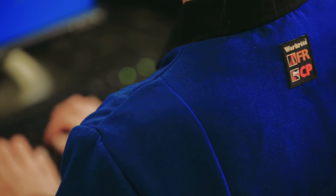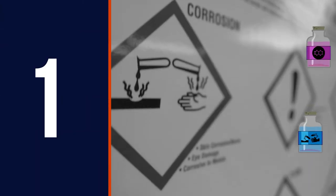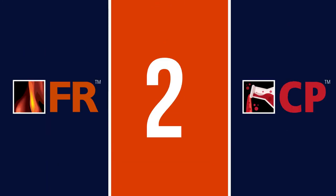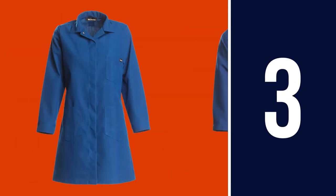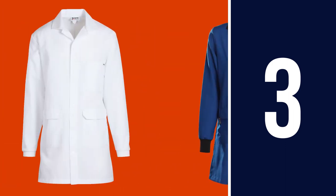When it comes down to it, selecting the right lab coats is as easy as 1, 2, 3. First, identify the hazards in your laboratory. Second, explore your options to see which lab coats are built to protect against those hazards. And third, narrow the selection by considering other factors like comfort, durability, and convenience.